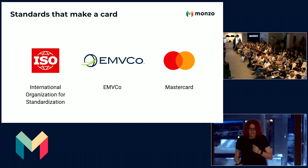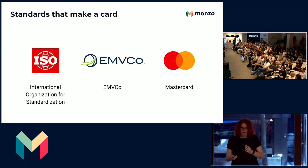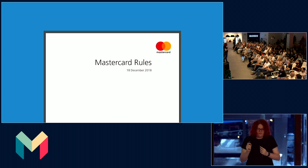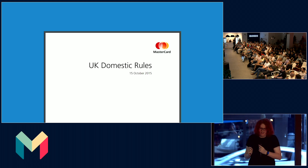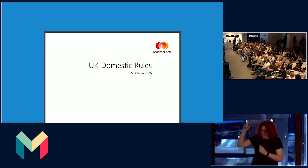And then we have Mastercard. Their standards include how a transaction actually takes place, what rules that transaction takes place under, and how money is actually moved as a result of that transaction. If you're interested, you can freely Google some Mastercard documents, including the Mastercard rules, the transaction processing rules, and a version of the UK domestic rules. But I assure you, there are hundreds more of these that I cannot show you.